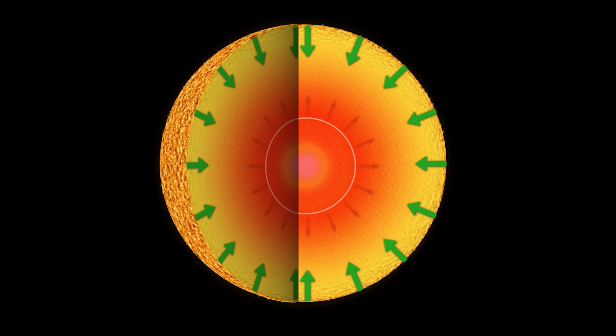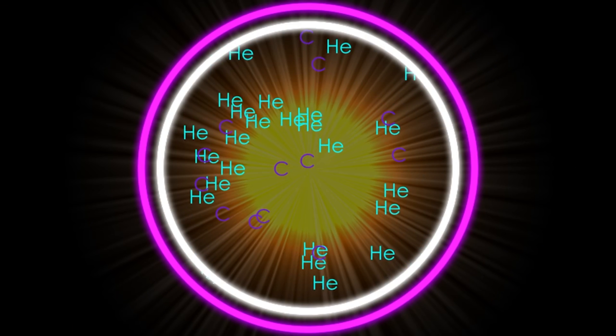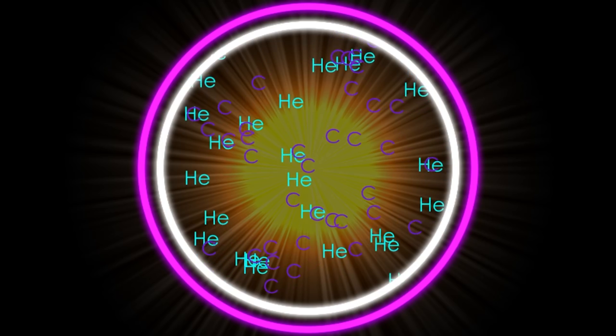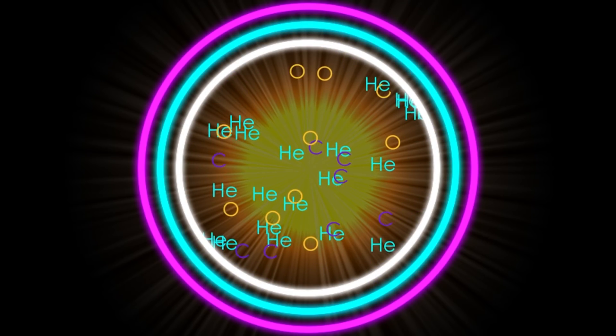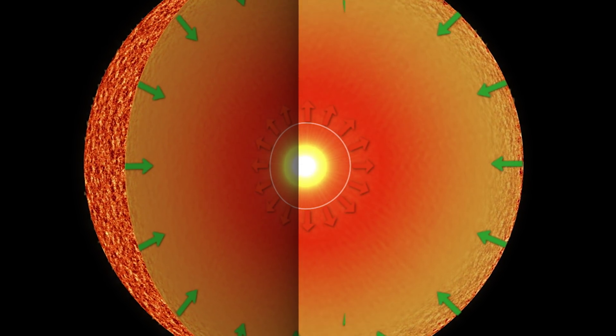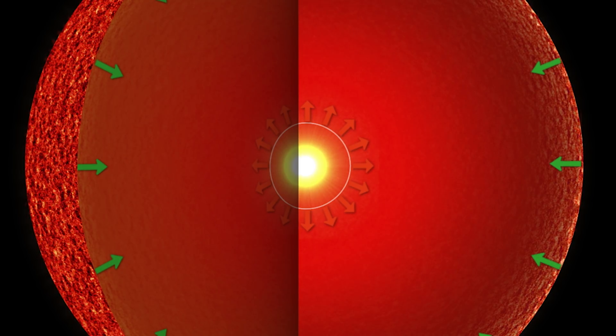The core compresses, but if the star is massive enough, the compression will trigger fusion again — this time with the helium in the core into heavier elements like carbon, with this process repeating for oxygen and neon. With every new fusion cycle, the star's internal pressure expands the diameter of the star until it begins the red supergiant phase of its life, when the core is being converted predominantly into iron.